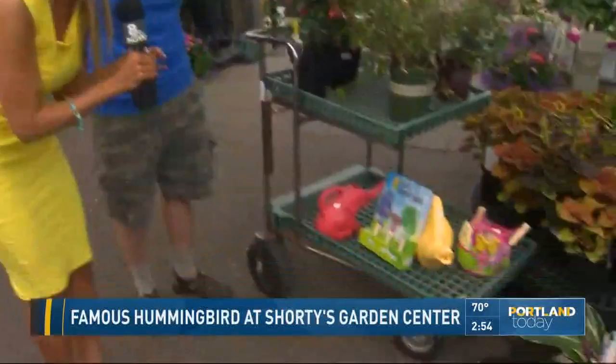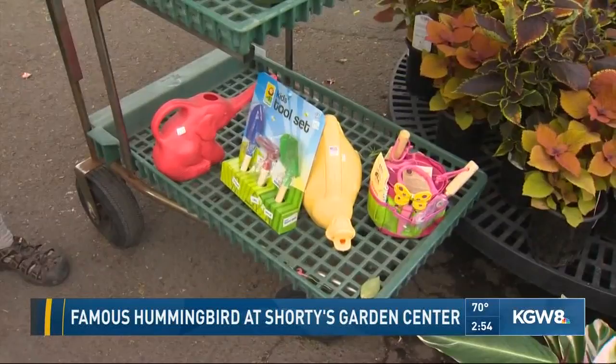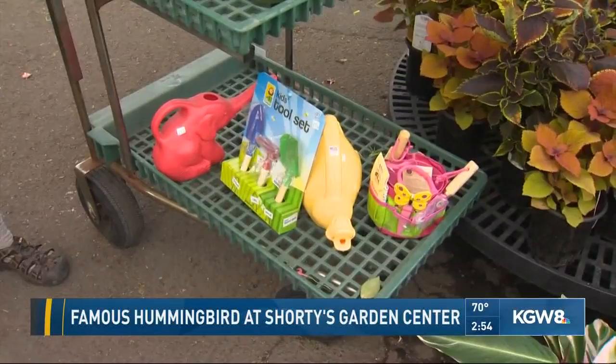And what are some of these cool tool sets you have for kids? We have some nice little garden tools for kids in cute little shapes. And of course you've got to have the pink elephant — I want the pink elephant! And where can everybody find you at Shorty's? We're in Vancouver, 1006 Southeast Mill Plain Boulevard, between the hospital and the 205.